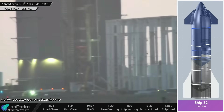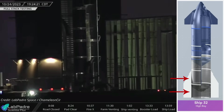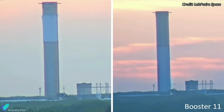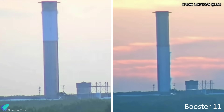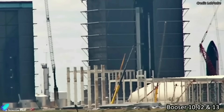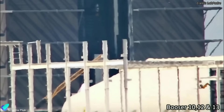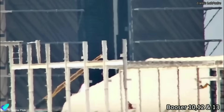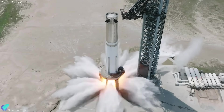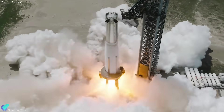The primary structure of Ship 32 will be completed after two more stacking operations. At the Massey test site, Booster 11 just finished two cryogenic proof tests. Fully stacked Boosters 10 and 12 are inside the mega bay, and Booster 13 stacking operations are progressing beside them. Booster 10 has already completed four cryoproof tests and will be ready for static fire testing after the engine installation.